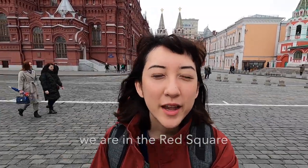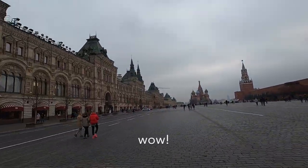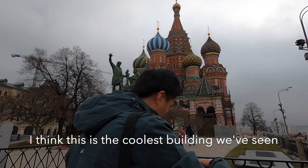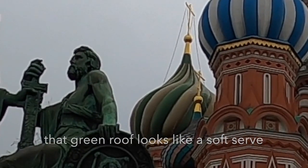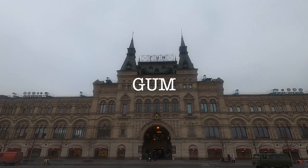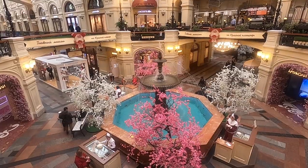Hello friends and family, we are in Red Square in Moscow, Russia. The Red Square was a goldmine of gorgeous architecture. There was a building with a green roof that looks like a soft serve, and another that looked like a Christmas dessert — GUM, the famous shopping center, which had been decorated for the start of spring.